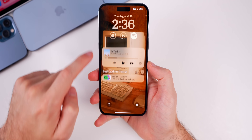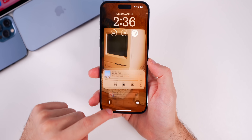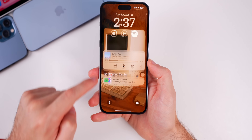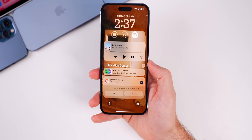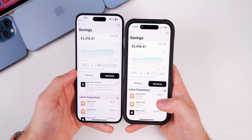The notification center lag bug is also still present. When swiping up, there's a noticeable lag as the tabs below the main one load in. That bug has been there since 16.4 and is still here in 16.5 beta 3.